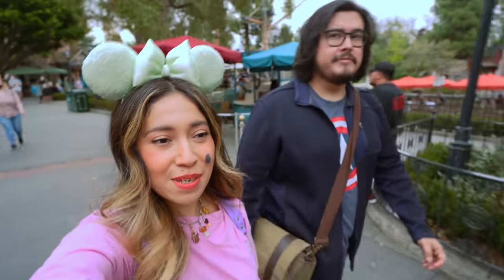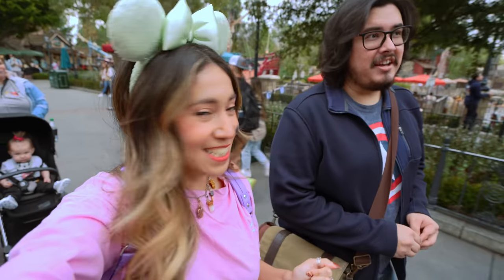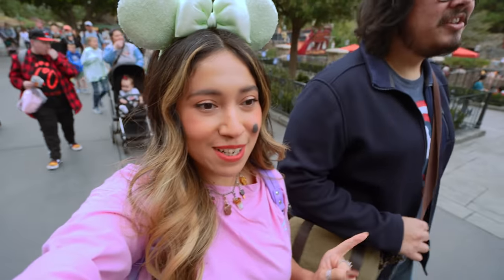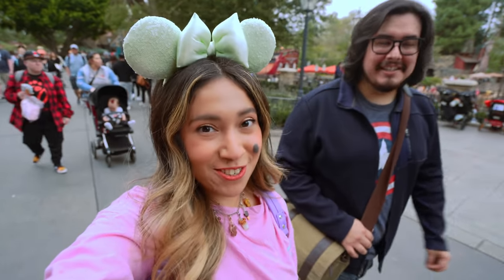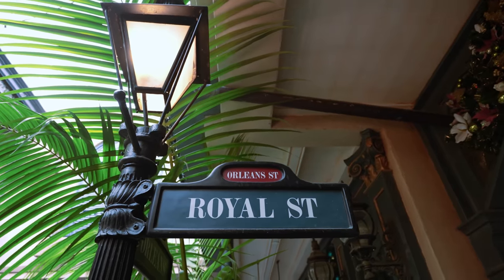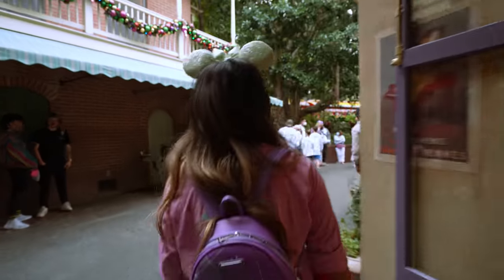I hope you guys are keeping up with us because we've been trying a lot of food today — some hits, some misses. Right now we're actually on our way to the Mint Julep Bar because there are new beignets and a new drink. Let's go — I can't wait to get some beignets!